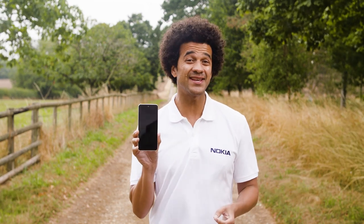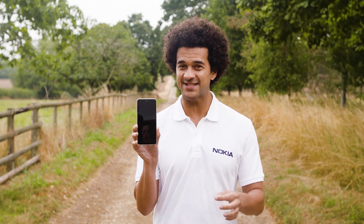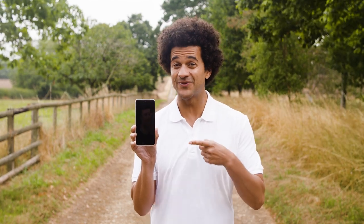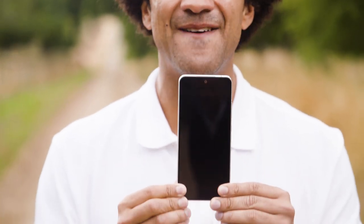So let's get into more detail about the sustainability, longevity and amazing experiences that this phone can provide. This is the Nokia X30 5G.